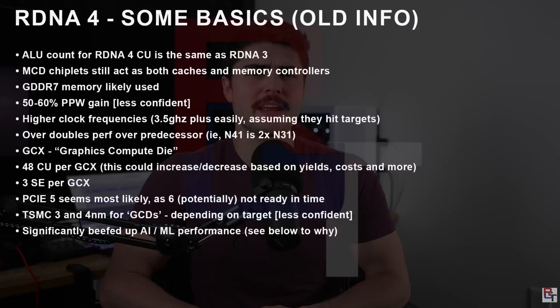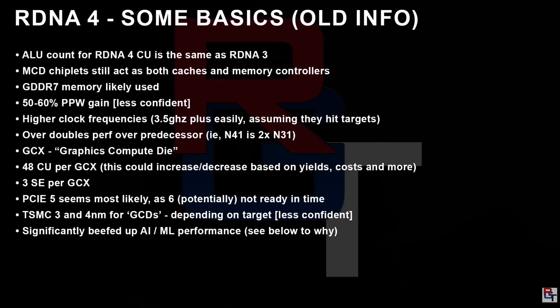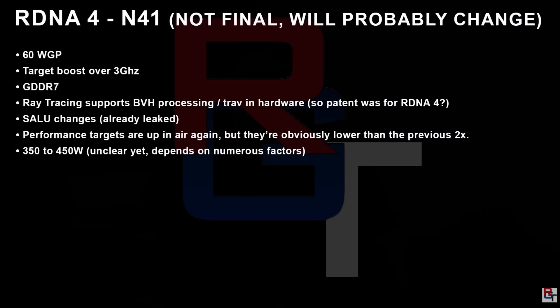RDNA 3 hasn't even had its full lifecycle completed, and we're already talking about the next generation of GPUs. He posted some preliminary information, which is older info, but he also released some newer info he believes is more accurate. The older info suggested a GPU that could be around two times the performance of the 7900 XTX, which would be absolutely insane. Let's take a look at the new RDNA 4 information to see where it could be landing in terms of performance.